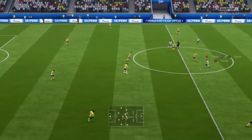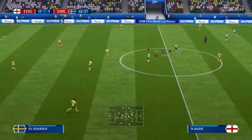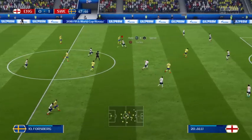Second half starts — group stage game, of course it's in the World Cup here. England are trailing. Yeah, they haven't turned up so far, and the manager would have got into them in that half-time dressing room. They've got the ball in the middle of the pitch here.